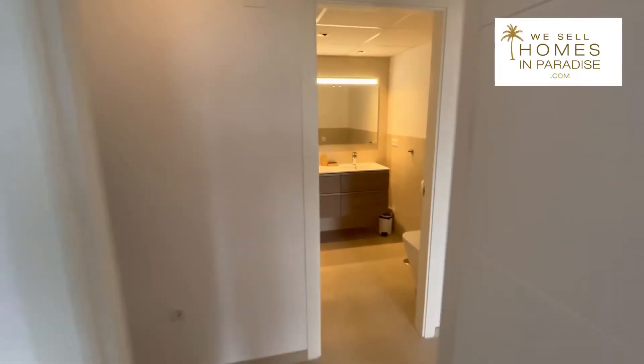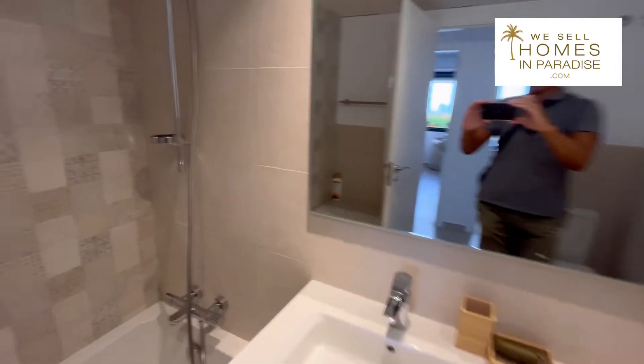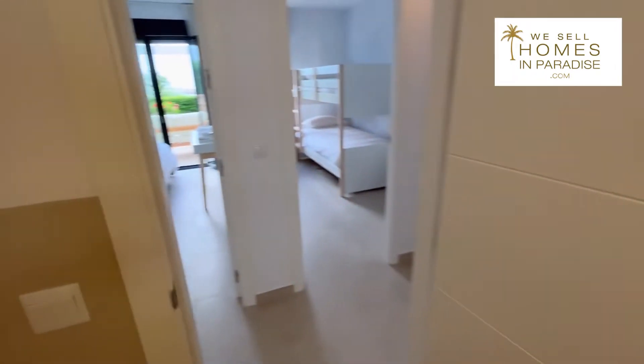This is the shared bathroom — really nicely done. It's got an extractor fan to remove condensation.